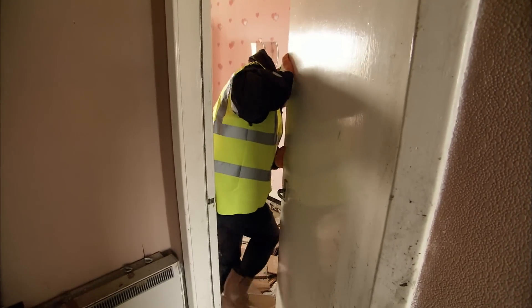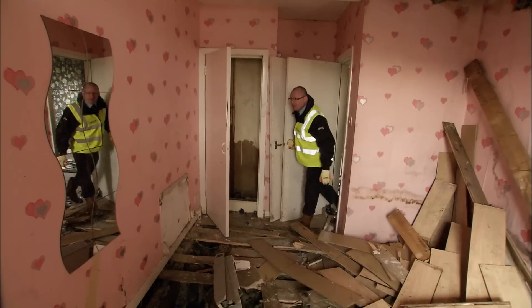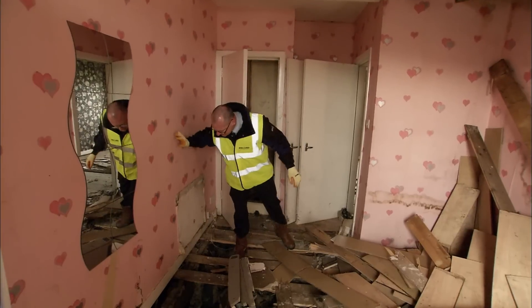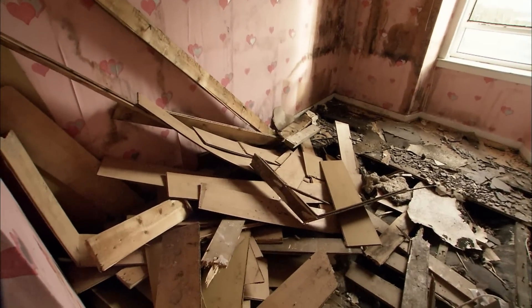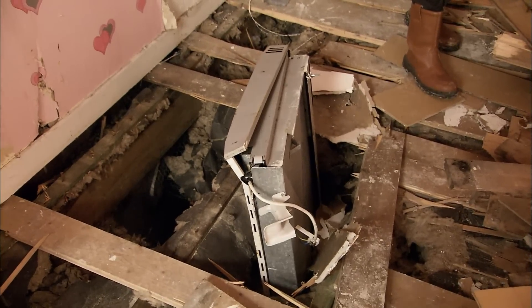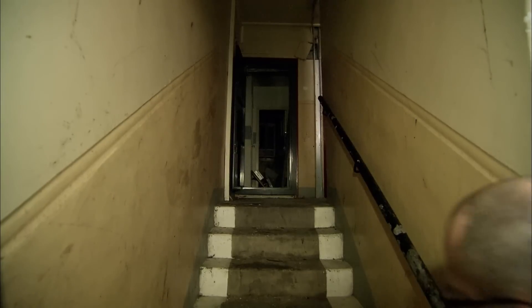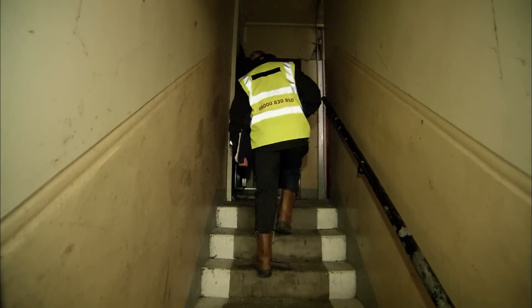Lewis has seen it all before. There's a lot of stuff got to be moved here, a lot piled up, a lot of hazards. It's challenging, but it's a job that we can take quite easily and quite successfully. But as he moves through the flats, that view is about to change.